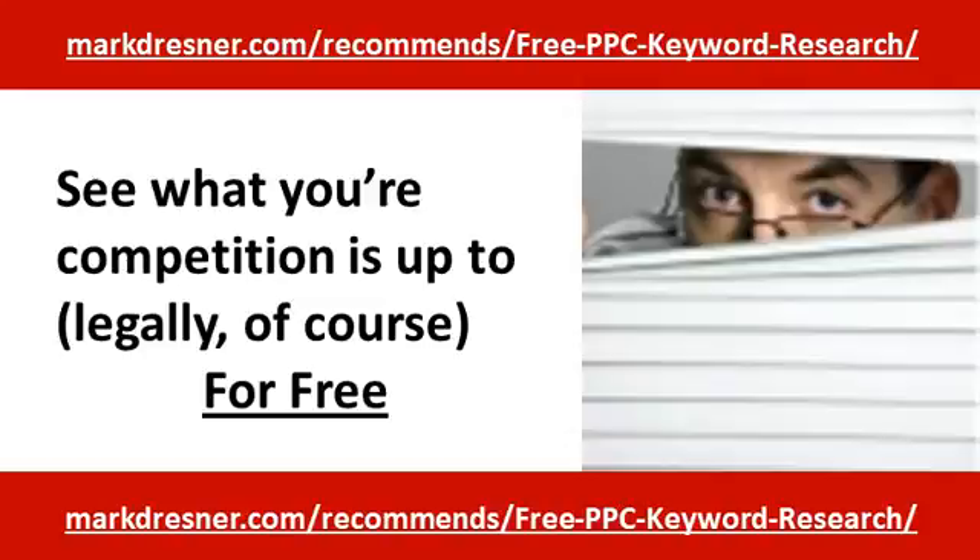Plus, I like to look at the actual AdWords copy, including the wording and click-through URLs of all the ads. This info is like gold for my own campaigns.